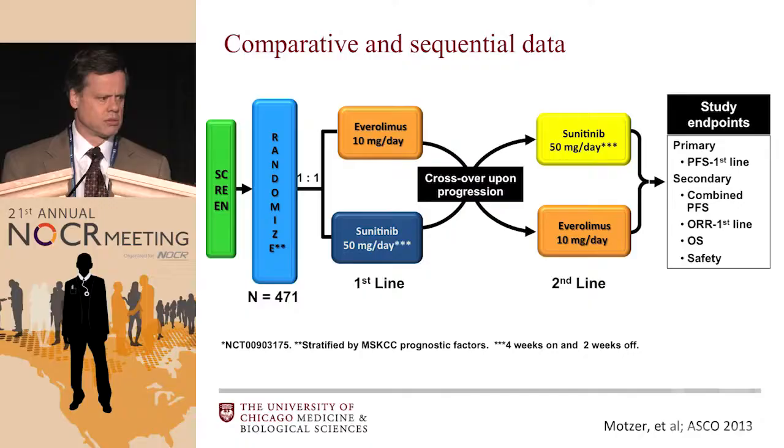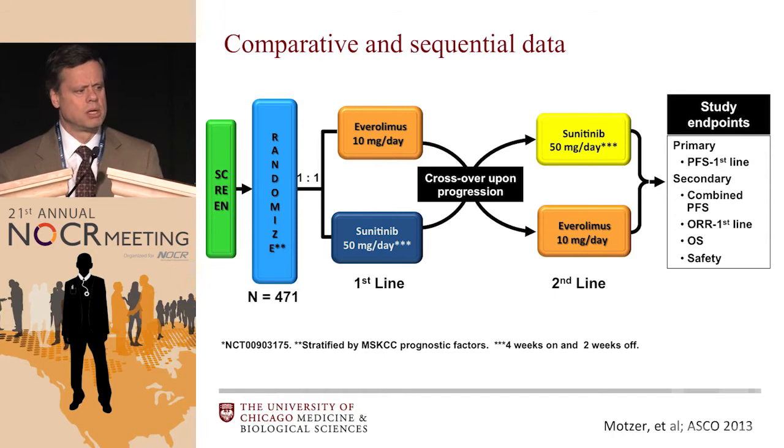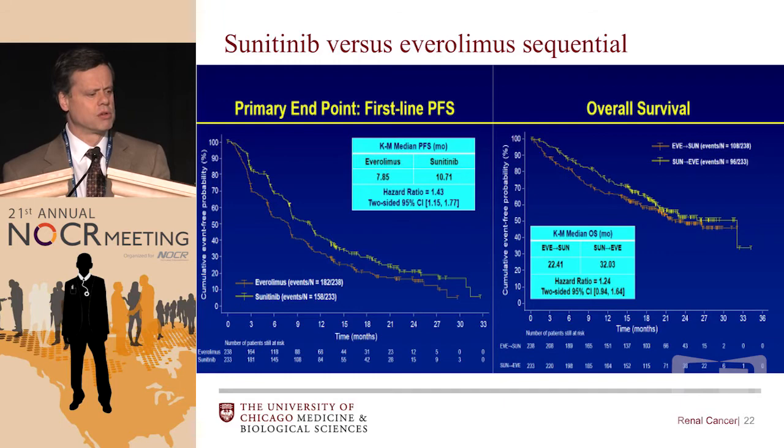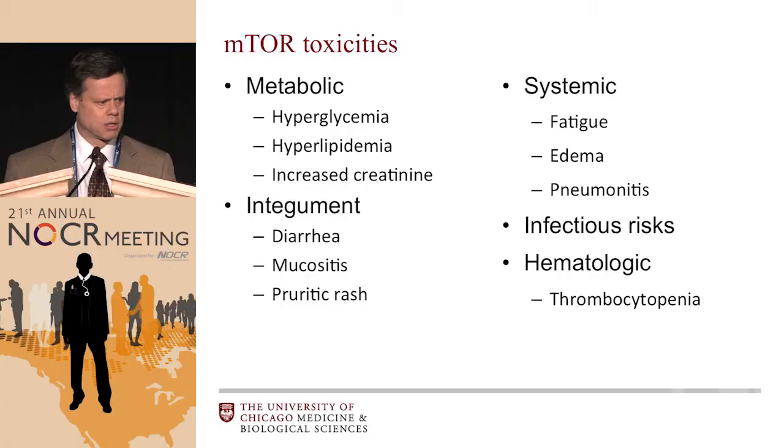The survival data shows not a lot of difference. There have been comparative data between a VEGF inhibitor and an mTOR inhibitor — a small randomized trial where patients were randomized to one of the two and then crossed over, with first-line progression-free survival as the primary endpoint. Patients who got sunitinib had improved progression-free survival after the first randomization. It was anticipated that crossover would eliminate any survival difference, but there actually was a survival difference — patients on sunitinib had improved survival over those on everolimus, suggesting that starting with a VEGFR TKI has an advantage over starting with everolimus.